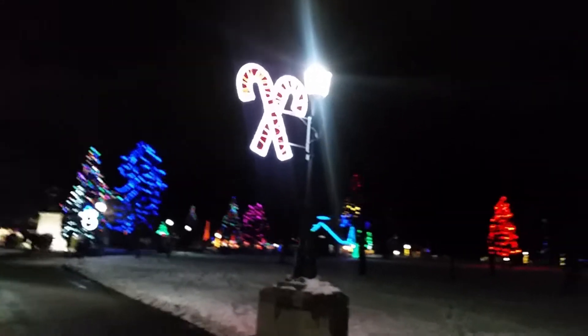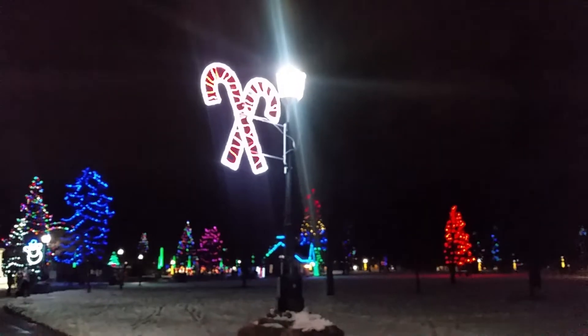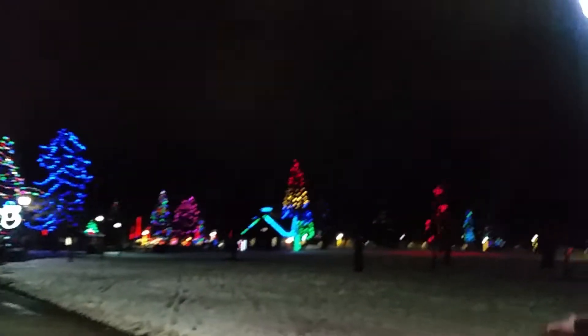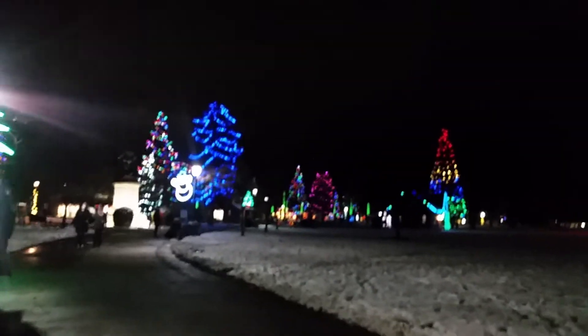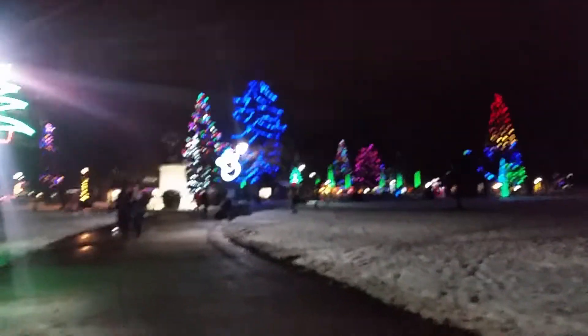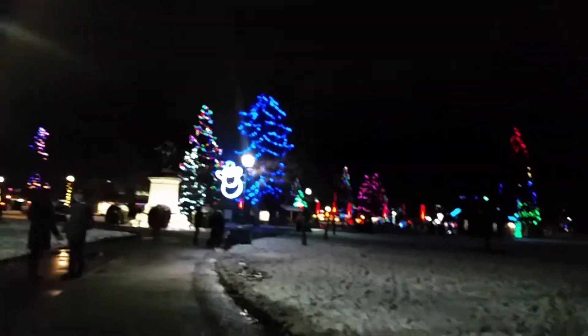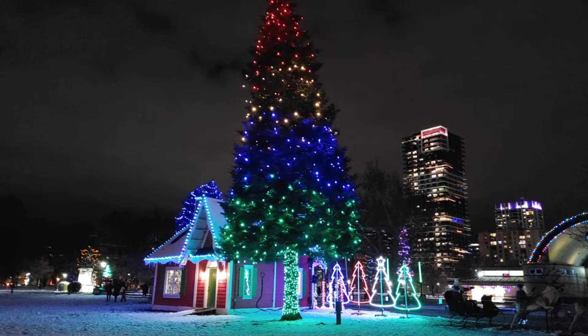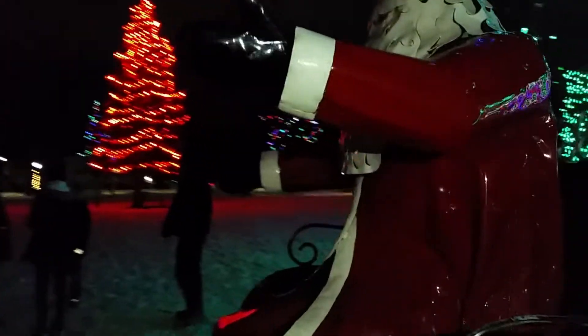The candy cane! The candy cane! There's Santa here, and the reindeer.